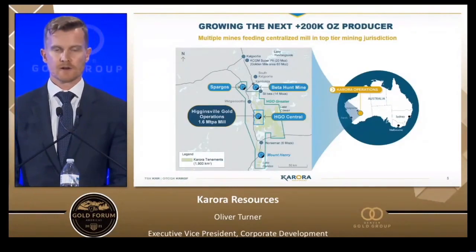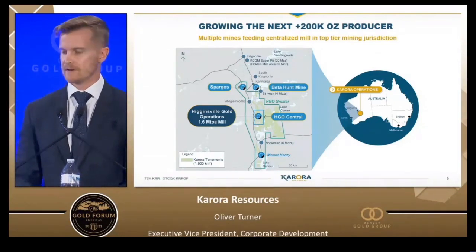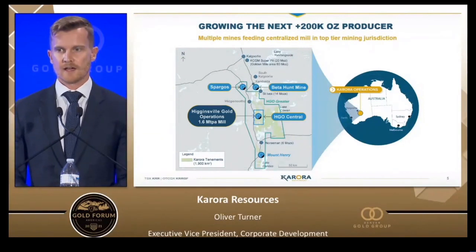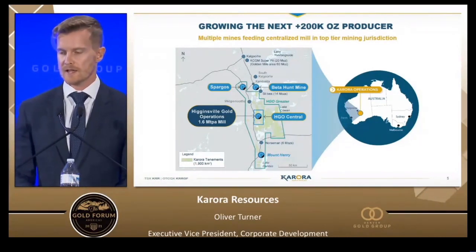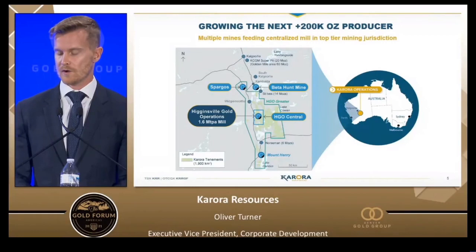Stepping into our assets, we are located in the best jurisdiction in Western Australia, the Kalgoorlie belt. We're about 60 kilometres down the road from the Kalgoorlie super pit where 60 million ounces in the golden mile is hosted. Beta Hunt is our first mine at the top of the graphic. Another 60 kilometres down the road gets you to the Higginsville mill, which is part of our very large land package of 1,900 square kilometres covering the Kalgoorlie belt — one of the largest coverages of that belt under one company.